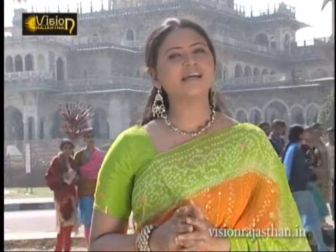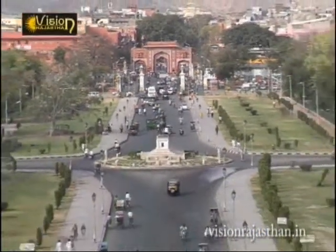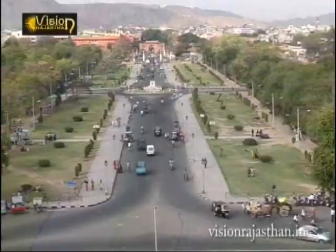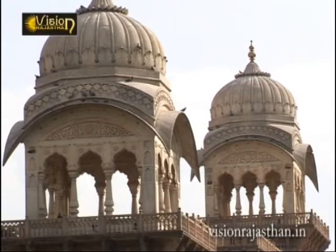When you are in Jaipur, you must not miss the central museum's archaeological items such as royal weaponry and handicrafts made by artists and artisans. Founded in the 19th century by Prince Albert of Britain, it is known as the Albert Hall Museum. Designed by Sir Samuel Swinton Jacob, Albert Hall or the Government Museum was commissioned by Savai Ram Singh II to honor the visit of Albert, the Prince of Wales, in 1876.